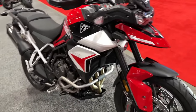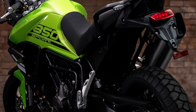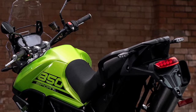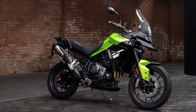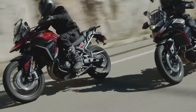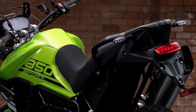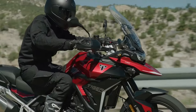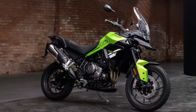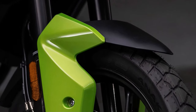Embark on adventures with the Triumph Tiger Sport. A versatile adventure motorcycle designed to conquer both the urban jungle and the open road with confidence and style. Drawing inspiration from Triumph's rich heritage in adventure riding, the Tiger Sport 850 combines rugged performance with refined comfort for an unparalleled riding experience.